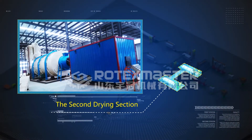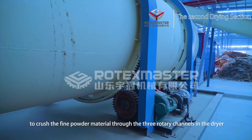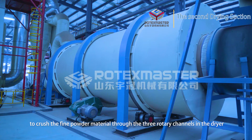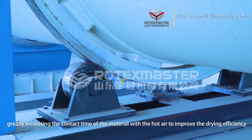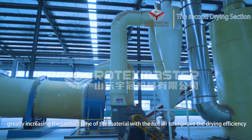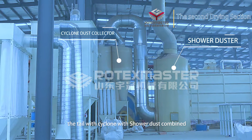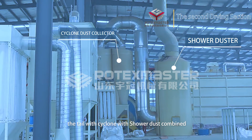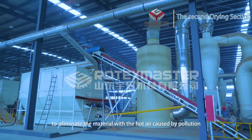Second drying section: The second drying system uses a three-cylinder dryer to dry the fine powder material. The material passes through three rotary channels in the dryer, greatly increasing the contact time of the material with hot air to improve drying efficiency. A tail cyclone combined with a shower dust collector eliminates material dust pollution caused by the hot air.